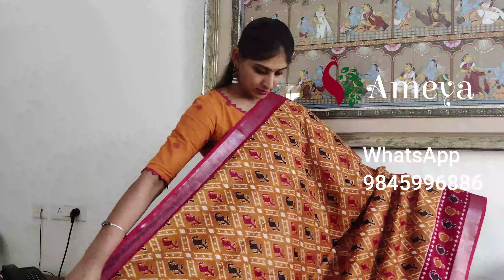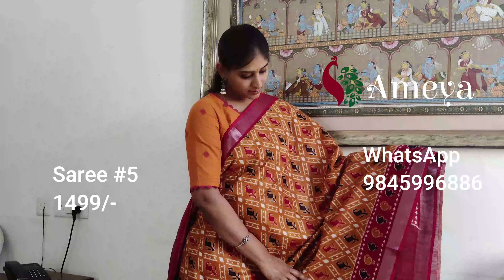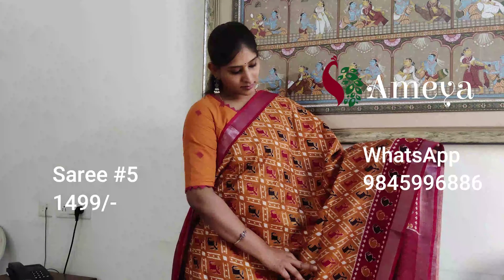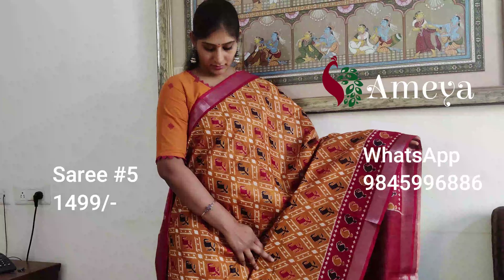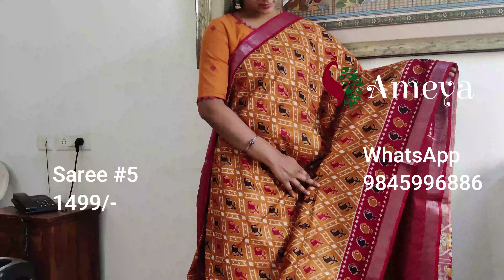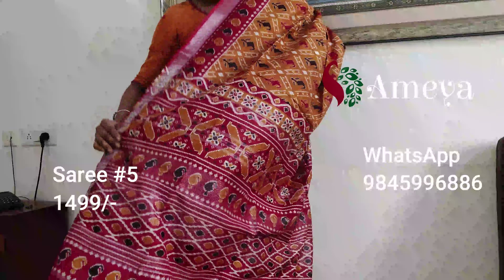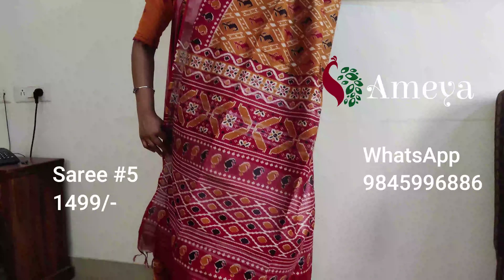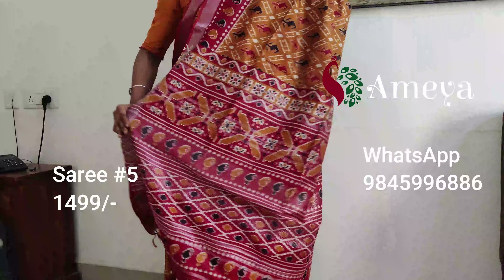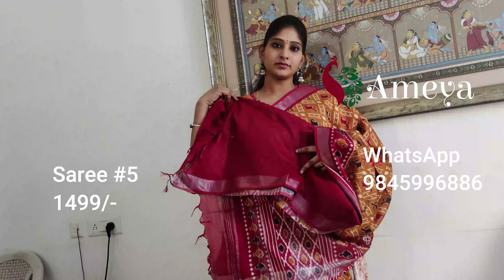Saree number five is a mustard yellow saree with an interesting patola kind of print all over the body. It's got a beautiful paisley border on one side and silver borders on both sides. This cotton linen saree has a nice fall — the pallu is red, and it comes with a plain red blouse.